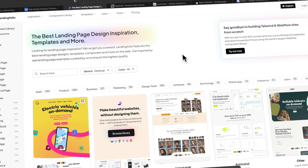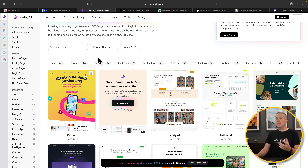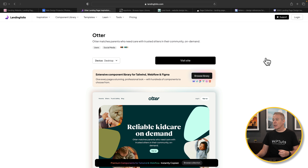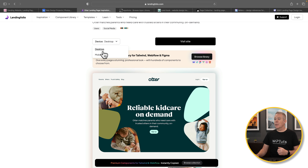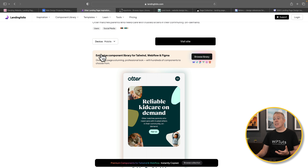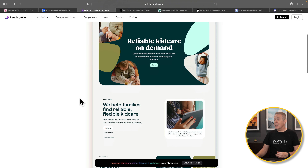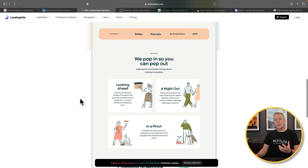Next on the list we have Landing Folio. This is a website that has lots of designs — landing pages, pricing pages, about us pages — all categorized up. It is a little bit of an attack on the senses when you look at it, but a couple of seconds in you'll find lots of inspiration. You can check out different device layouts to see what it looks like on mobile and desktop. It also gives you information about the color scheme used, so you can pull out the primary colors.